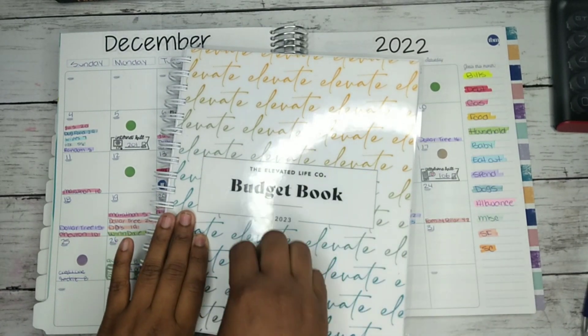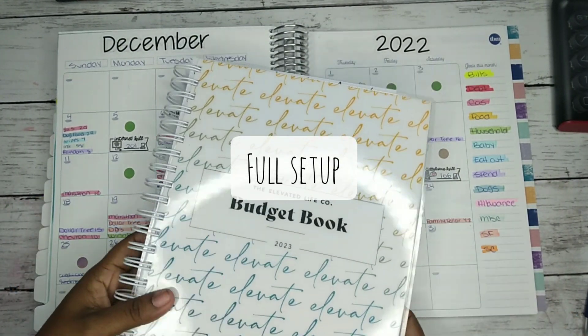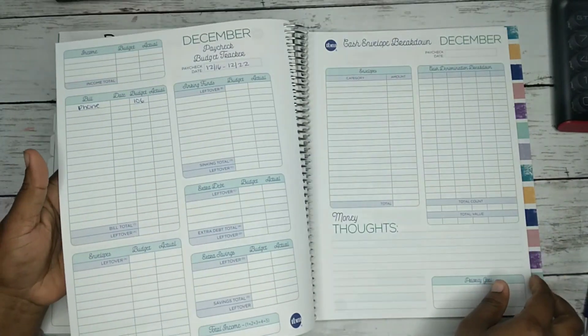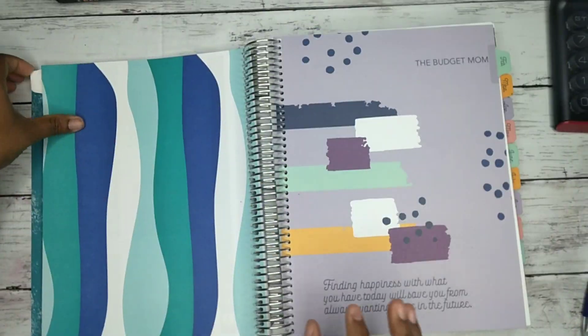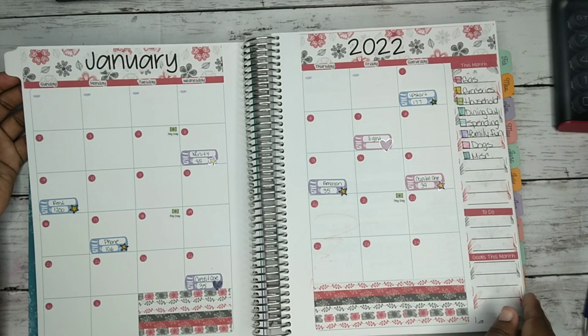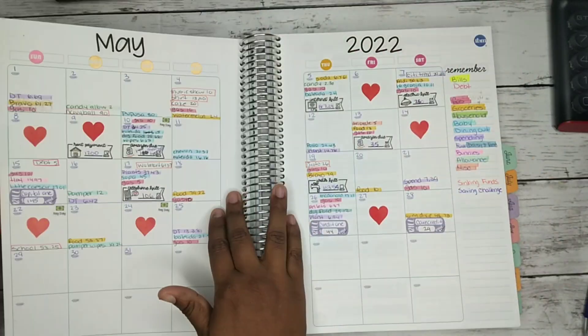I'll be kind of setting up the beginning part of my Elevated Life Code budget book for 2023. I had a lot of fun this year starting this, and I really like this book — I can't wait to see how 2023 is gonna treat everybody.